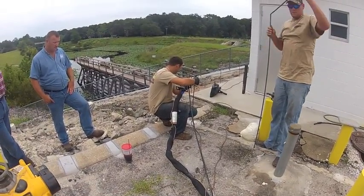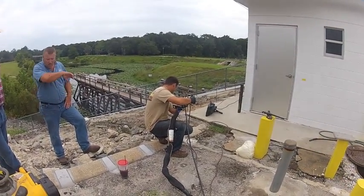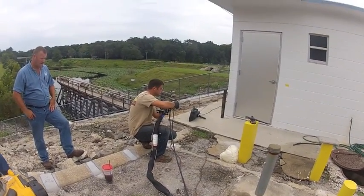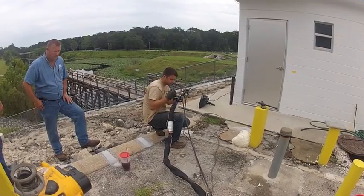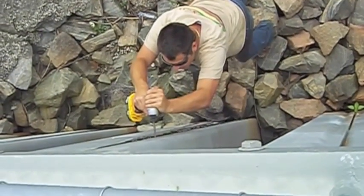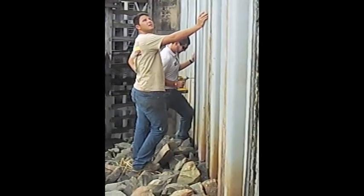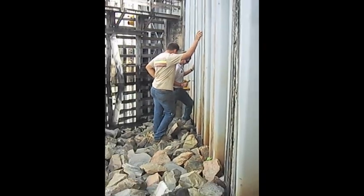Prior to our repair option of injecting chemical grouts, many relied on additional riprap placement and in this case sealing the riprap with concrete to help hold the soil and relieve the rainwater penetration. This approach proved futile as a concrete seal eventually cracks, allowing the continuation of the rainfall inflow.